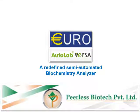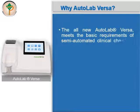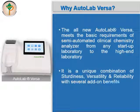Autolab Versa — a redefined, semi-automated biochemistry analyzer. The all-new Autolab Versa meets the basic requirements of a semi-automated clinical chemistry analyzer, from any start-up laboratory to the high-end laboratory. It is a unique combination of sturdiness, versatility, and reliability with several add-on benefits.